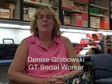Hi, my name is Denise Grabowski and I'm the counselor for the GT program. Our team feels very strongly that we want to meet both the academic and social-emotional needs of our students. I am available to meet individually with students to work on issues like homework completion, academic success, as well as anxiety, social issues, making friends — anything really that comes up. That's something that's really different about our program.